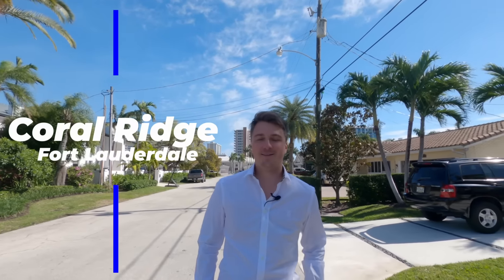Dear friends, hi, this is Nick Polushkin, broker with Vera Realty. Today we're in Coral Ridge. I want to tell you about this amazing area, this amazing location in the city of Fort Lauderdale, and we will take a look at one of the houses we have for sale in this area. By the time you're watching the video it might be sold, but anyways you will get a good grasp of the area and the properties here.